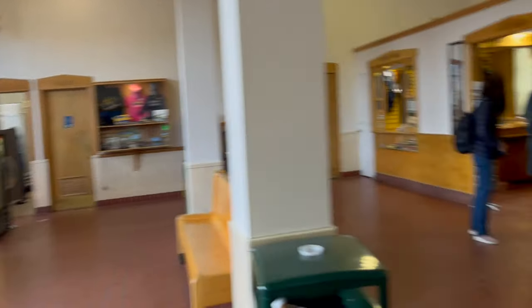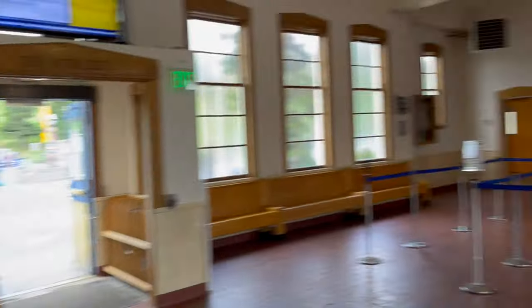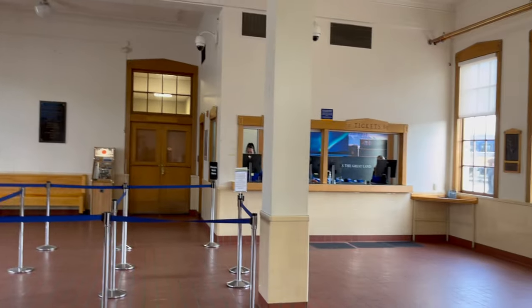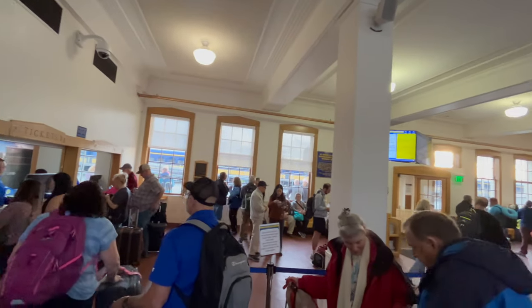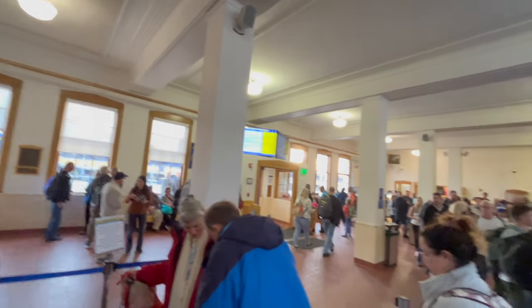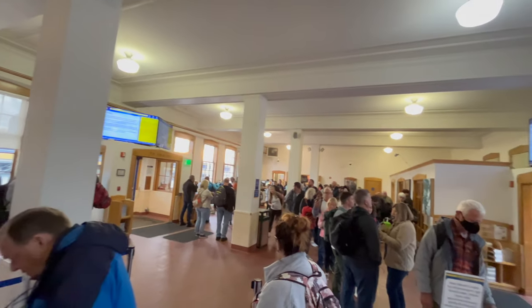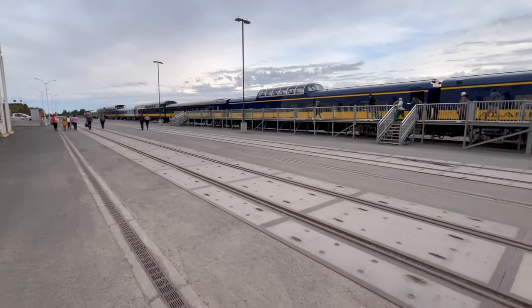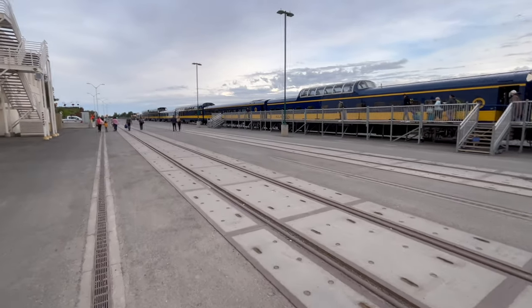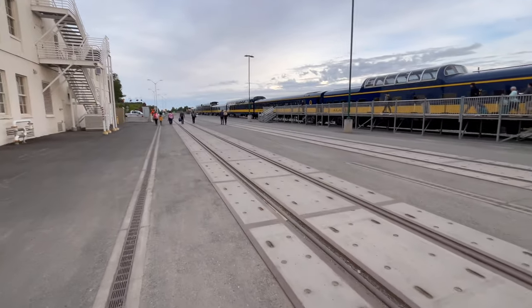Since the train station is within walking distance of the downtown hotels, I decided to walk down there the day before to make sure I was going to the right place and get a feel for the station. I found where to get my ticket, where to get coffee and pastry, and where to buy gifts in the gift shop. It does get busy and gets busy early.